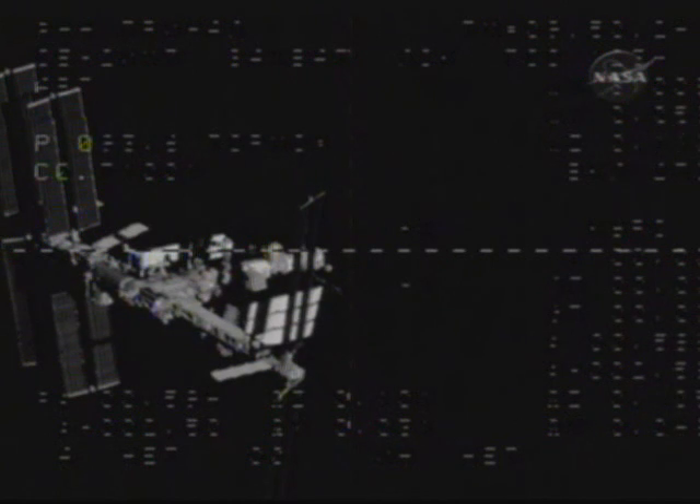Range is 600. Range rate is 2.35. You can see through the pre-programmed approach the thrusters on the Progress firing to fine-tune its path, with all of these small impulses from the thrusters providing the necessary alignment of the Progress through its automated approach for docking.